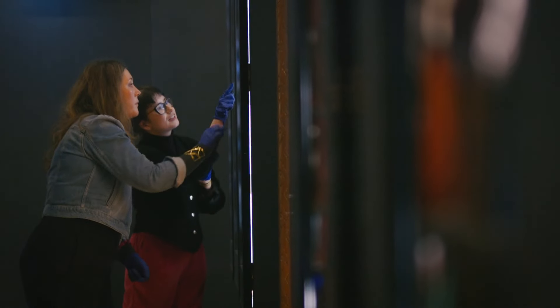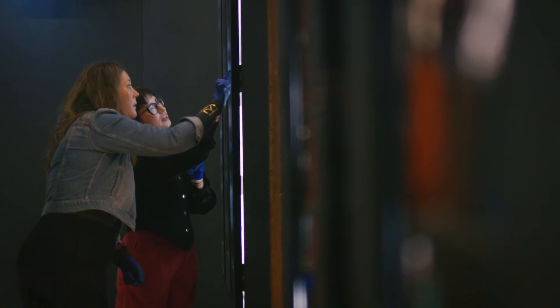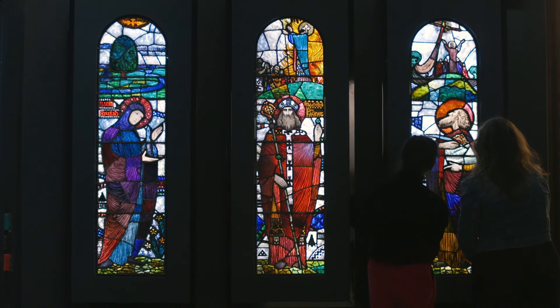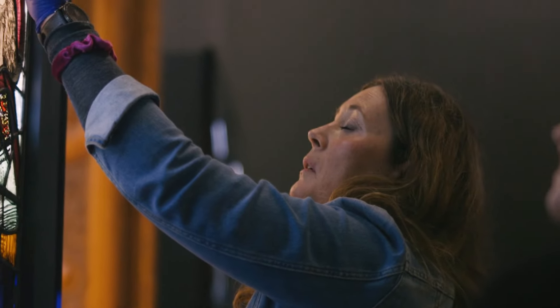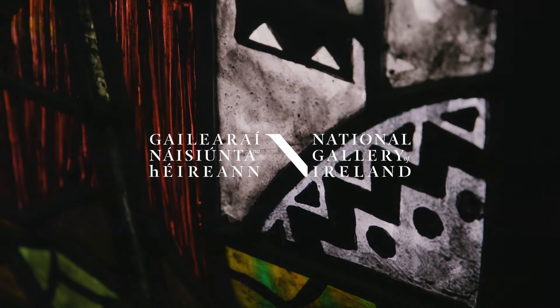I am so excited to see the stained glass and to see the story of An Túr Gloine really come to life. There are so many wonderful stories to be found in this exhibition, and many of these artists will be unfamiliar to visitors, so it's great to bring these stories and these artists into the light.